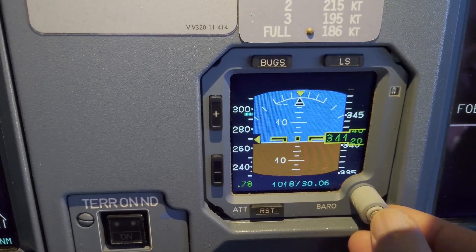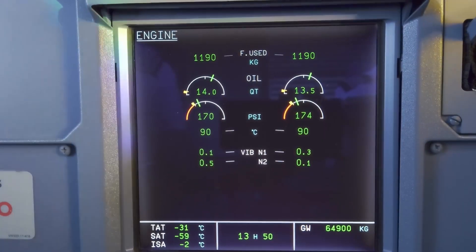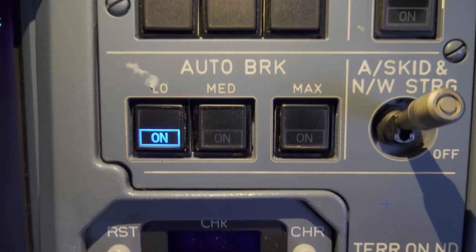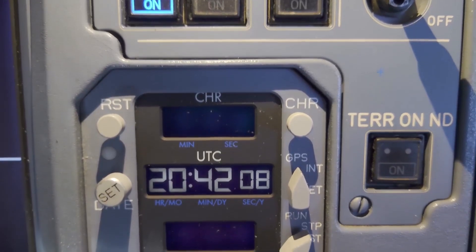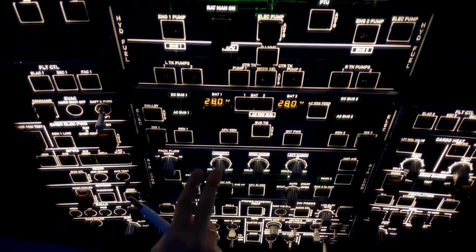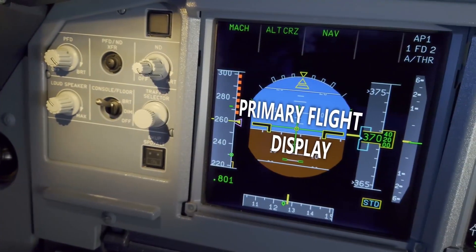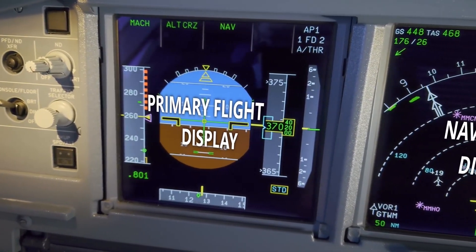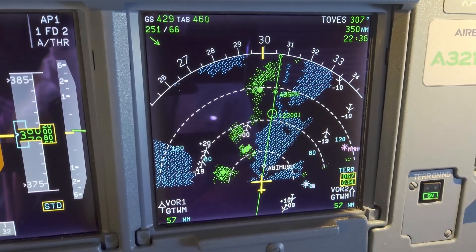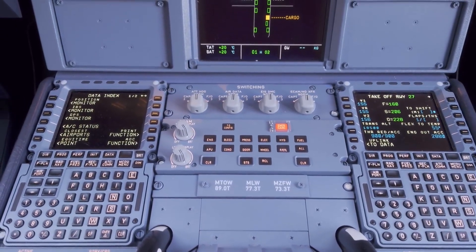Central to the cockpit and handling characteristics is the Airbus fly-by-wire system, which replaces traditional mechanical controls with electronic signals, reducing weight and introducing advanced flight envelope protections that guard against pilot errors such as stalls, overspeed, or excessive bank angles. The fly-by-wire system is mature and proven, having been refined since its introduction on the A320. Pilots benefit from a consistent and predictable control feel regardless of external conditions. The flight control laws — normal, alternate, direct, and mechanical backup — ensure that the aircraft remains controllable even in degraded situations.